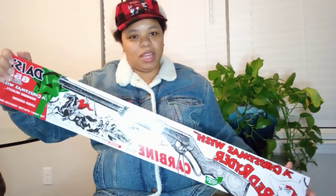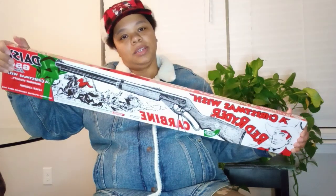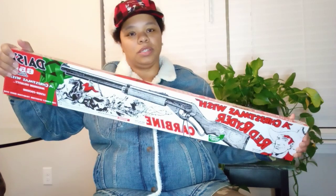I was in Walmart the other day and they had the gun from A Christmas Story for $30, and I decided to pick one up for myself as a Christmas treat.